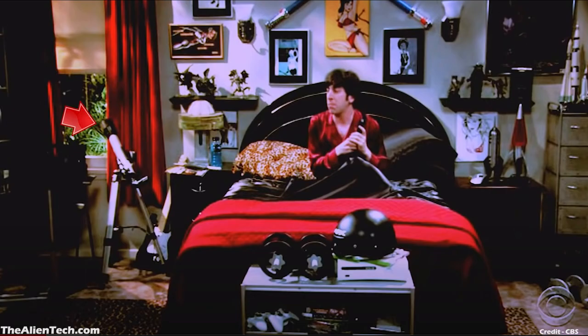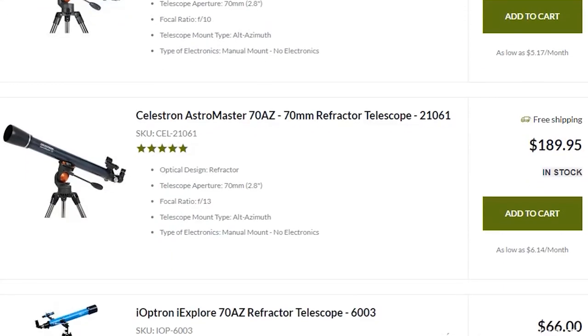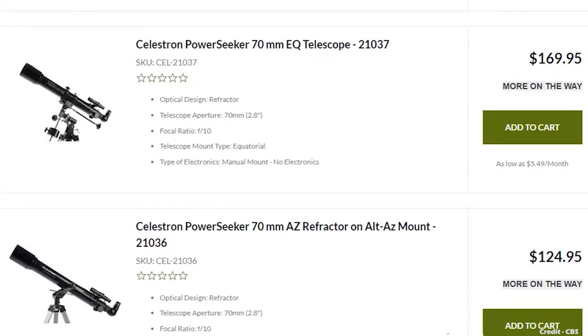In many scenes, you can also see the telescope by the left window in Howard's bedroom. The telescope is a small refractor-type beginner telescope. It probably has an aperture of around 70 to 90 mm. You can find similar beginner telescopes from many telescope manufacturers. These beginner telescopes are great value for money and are good for getting started with astronomy on a very small budget.